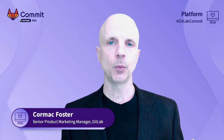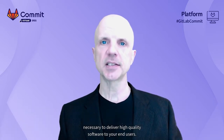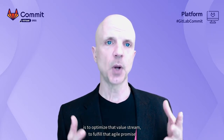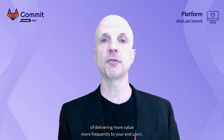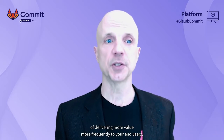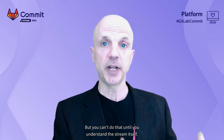Earlier today in our keynote, we heard Gartner speak about DevOps value streams — the end-to-end workstream necessary to deliver high-quality software to your end-users. One of the purposes of a DevOps platform is to optimize that value stream, to fulfill that agile promise of delivering more value more frequently to your end-users. But you can't do that until you understand the stream itself.